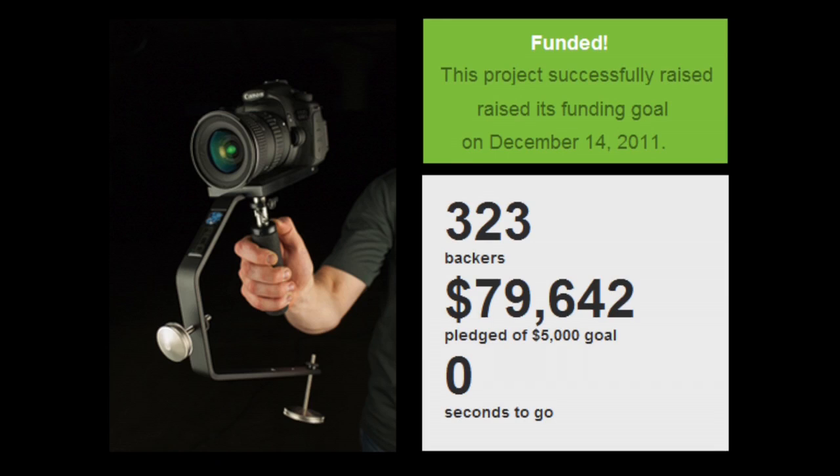We all know that camera stabilizers and sliders and jibs are all great ways to get cinematic motion. So I saw a need in the market and ended up spending about a year developing the Rhino Steady — formerly known as the Easy Steady — and launched that on Kickstarter. That was extremely successful. I think we raised about $79,000 on Kickstarter for that, and that's really what launched Rhino into existence.